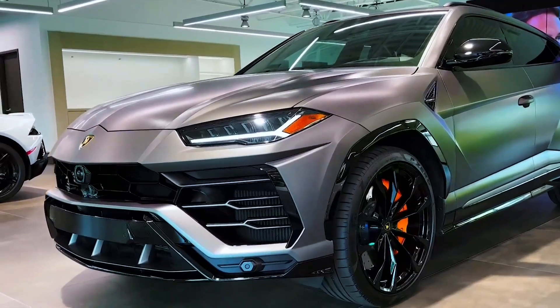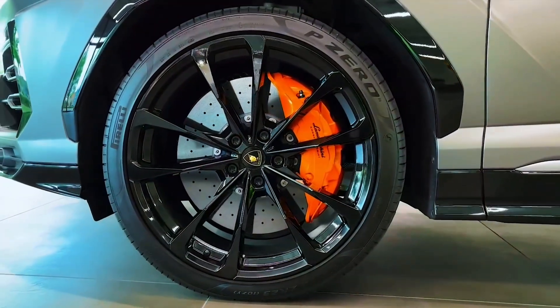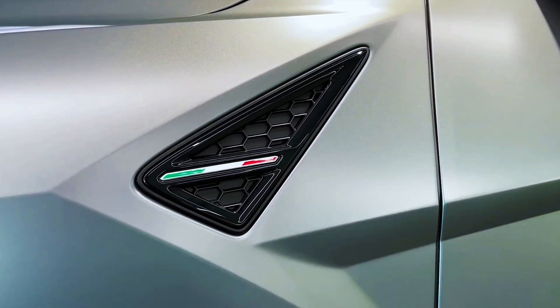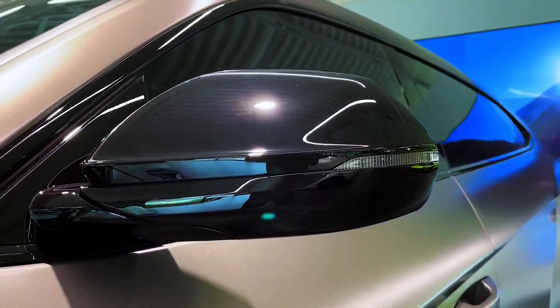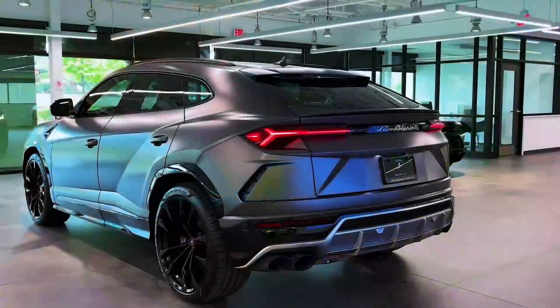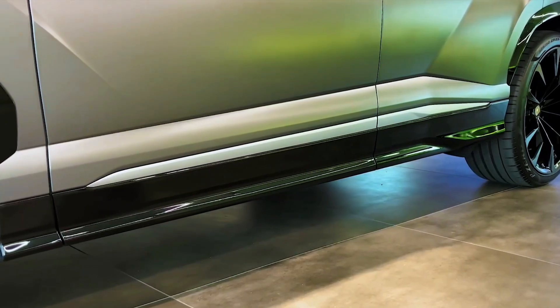The 2023 Lamborghini Urus isn't just an exotic SUV wearing a supercar badge — it's a supercar with an SUV shell. Not only is that evident by its twin-turbo 4.0-liter V8 that makes 657 horsepower, but also by its gobsmacking performance on famous racetracks. Case in point: the new Performante model that broke the Pike's Peak SUV record.